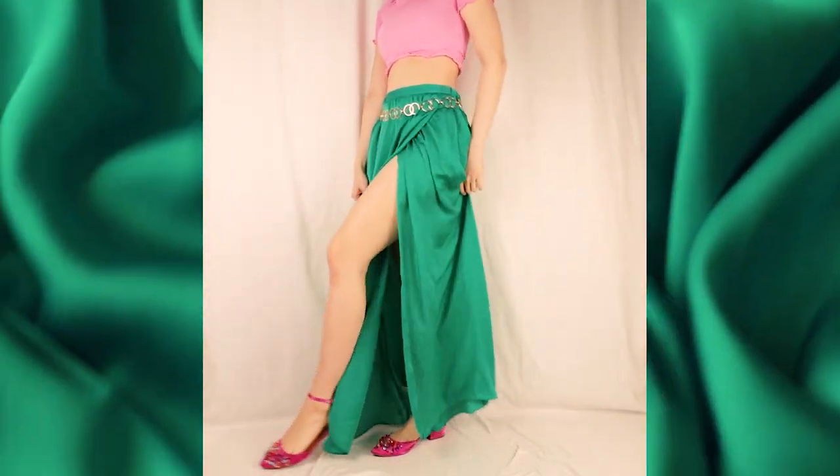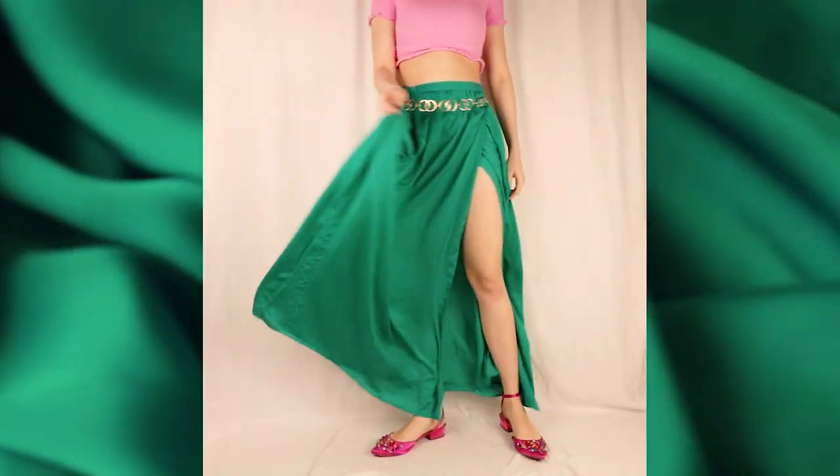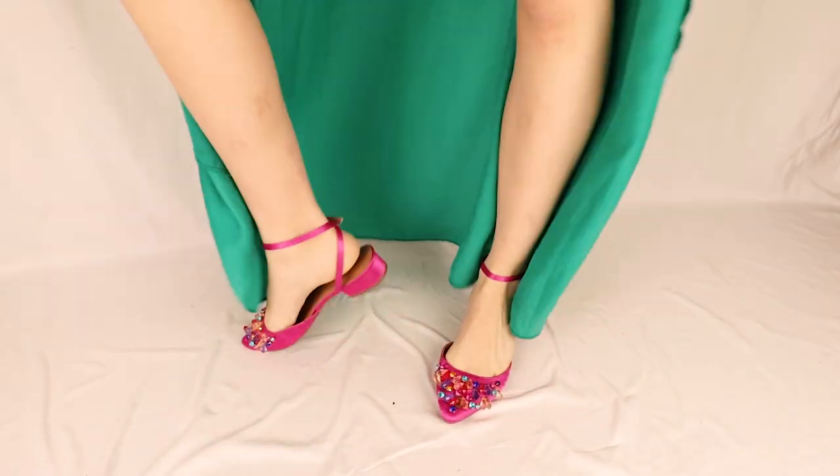Although Megan's shoes don't match mine perfectly, I think these hot pink satin block heels fit into the theme because of the pointed heel and the unique rainbow gem detailing.